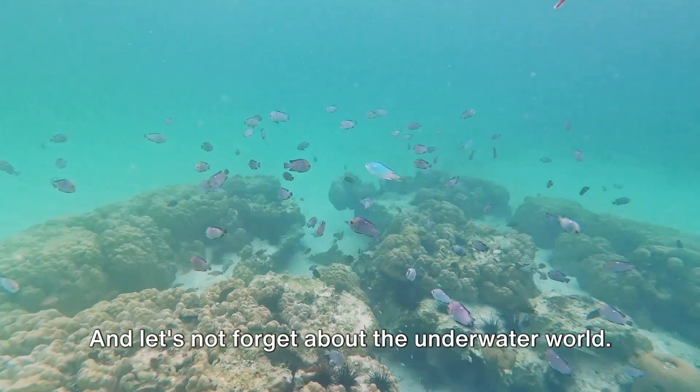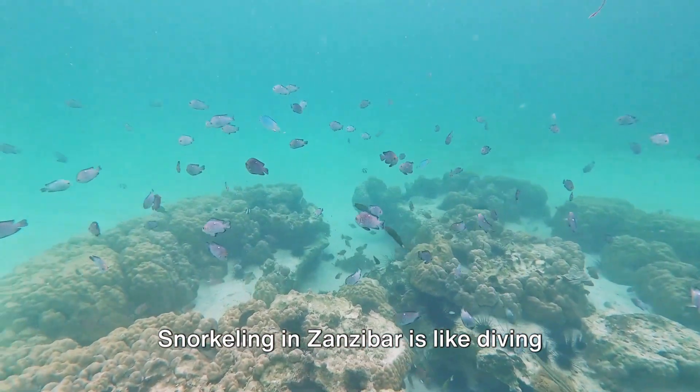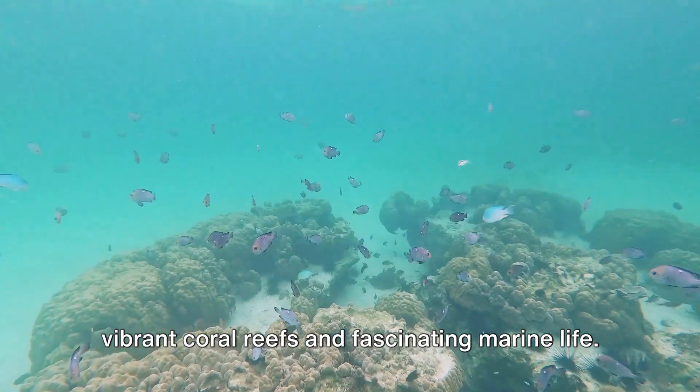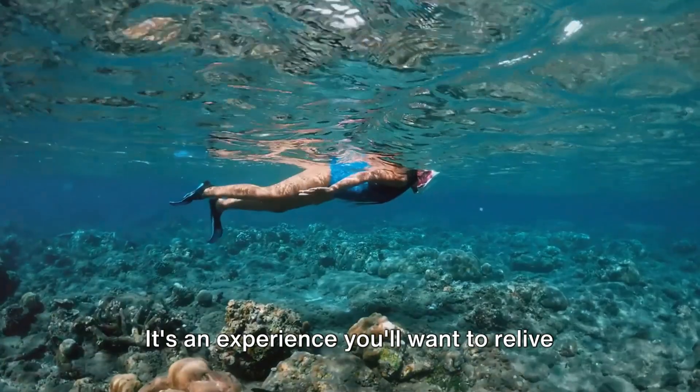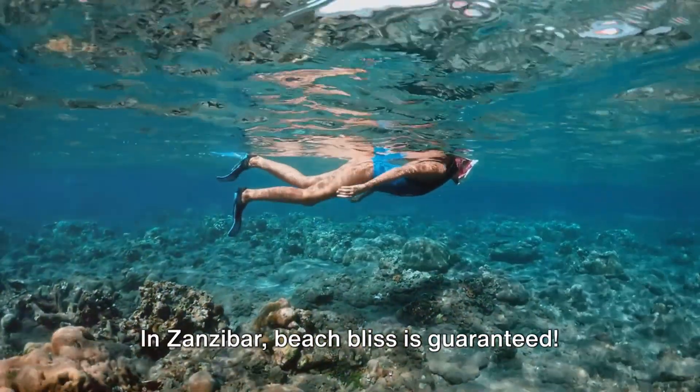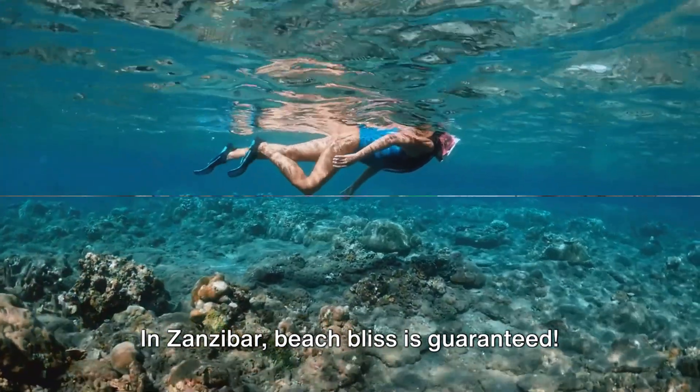And let's not forget about the underwater world. Snorkeling in Zanzibar is like diving into a living painting, filled with vibrant coral reefs and fascinating marine life. It's an experience you'll want to relive over and over again. Regardless of how you choose to spend your day, one thing is certain: in Zanzibar, beach bliss is guaranteed.